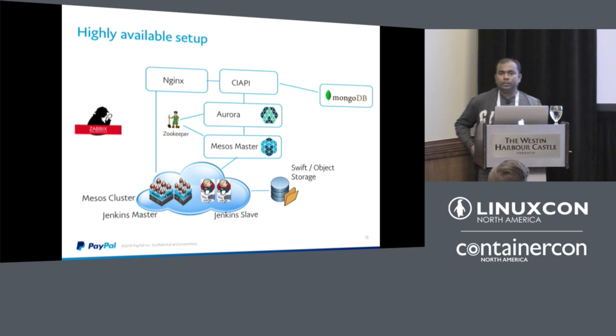The Marathon community is very active and adds features rapidly — for example, Docker support in Marathon was added earlier than in Aurora. But for stability in our specific use case, Aurora worked better for us.